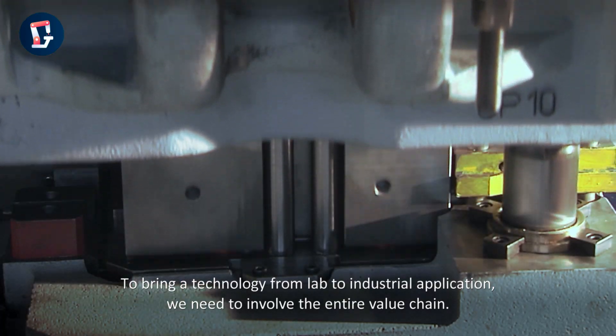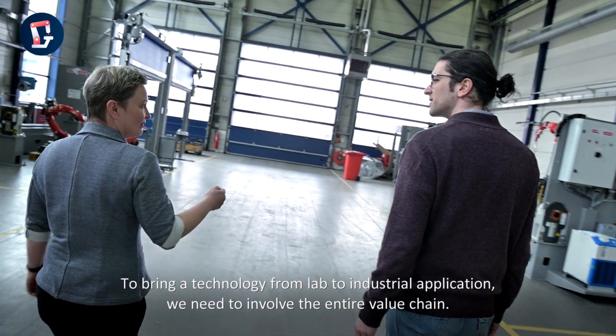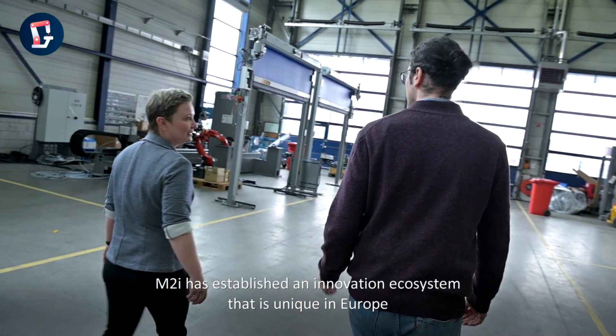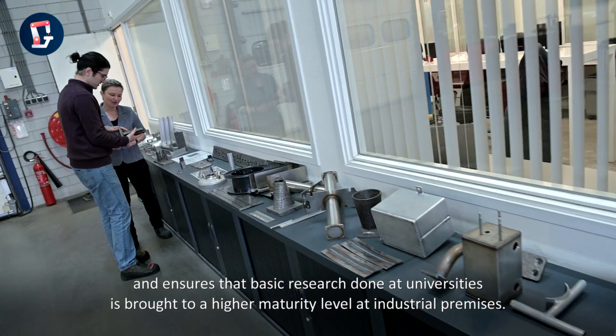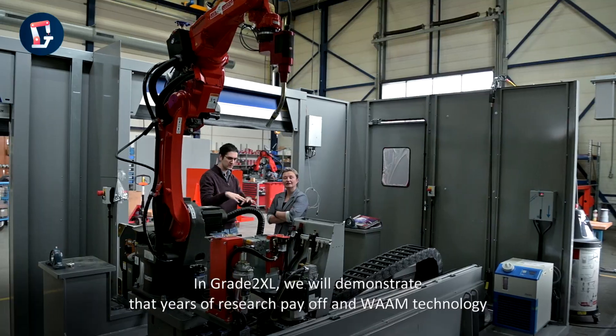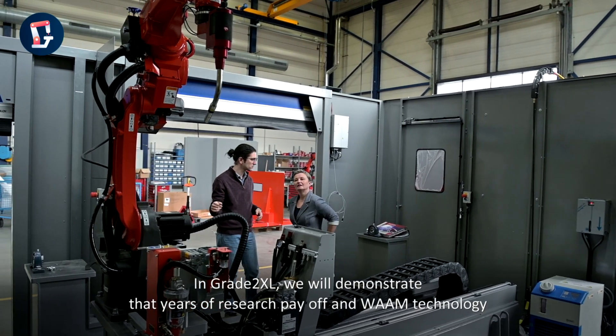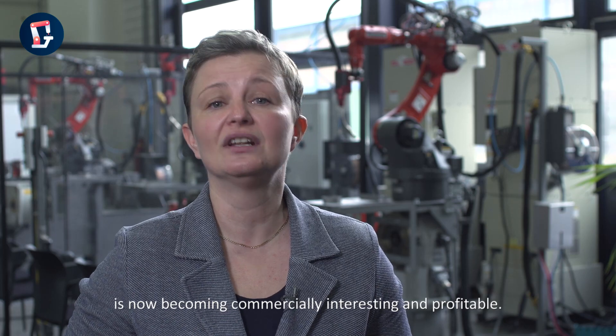To bring the technology from a lab to industrial application, we need to involve the entire value chain. M2Y has established an innovation ecosystem that is unique in Europe, and ensures that basic research done at universities is brought to a higher maturity level at industrial premises. In Grade2XL, we will demonstrate that years of research pay off, and WAAM technology is now becoming commercially interesting and profitable.